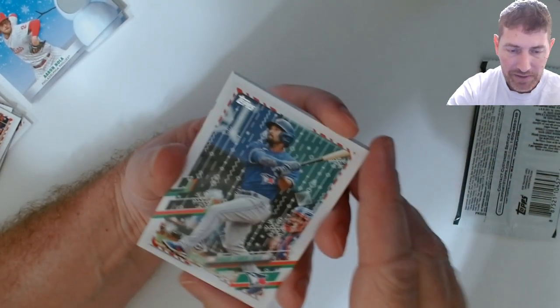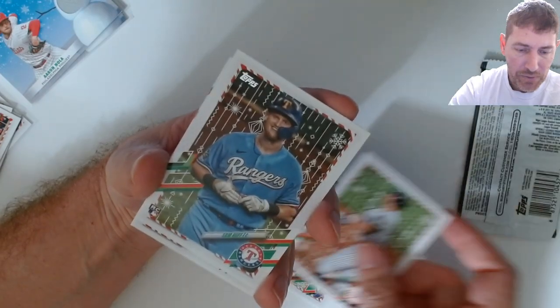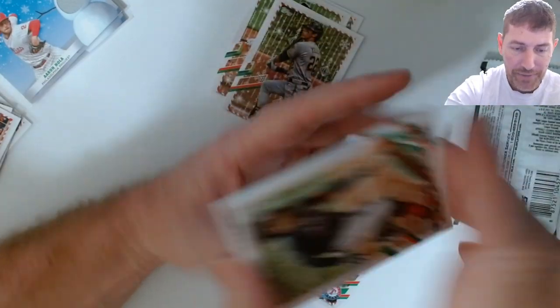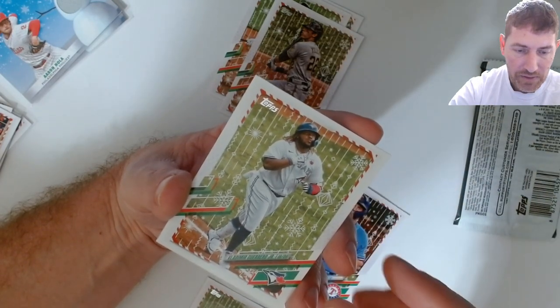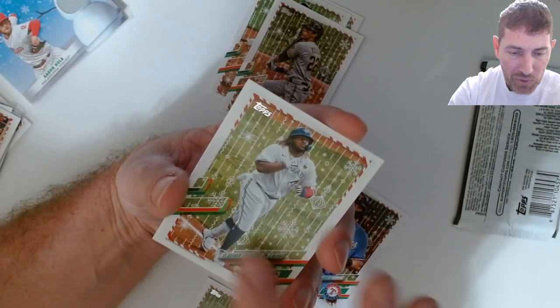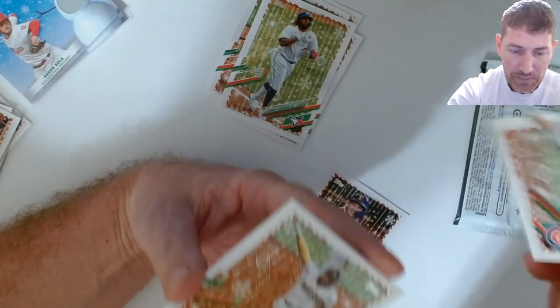Patch has gotta be that first one then. DJ LeMahieu. Going from getting the auto, which would be nice, because I got two patches already and don't need another one. Oh there's a metallic - I forgot about those. William Contreras for the Braves. The other one wasn't turned around - there aren't always going to be turned-around short prints as I found out from the first two megas I did.